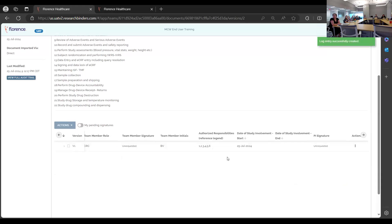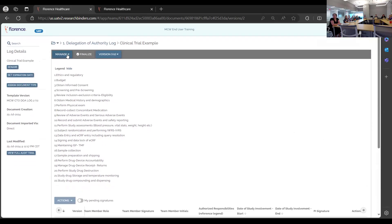When you fill in an entry and click save, this is where you can request signatures — there are two ways to do it.